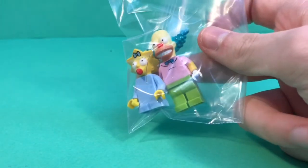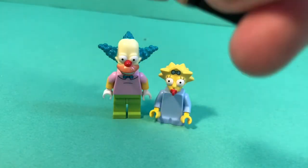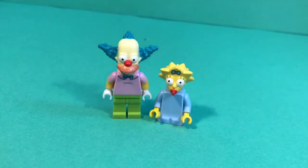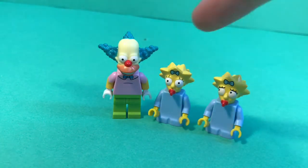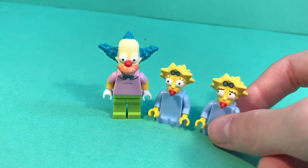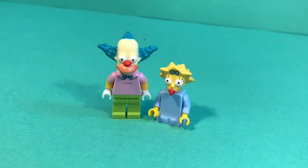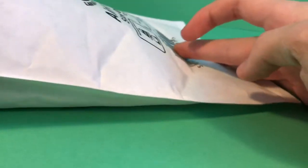Next one we have Maggie and Krusty from the Simpsons. Now I know what some of you are thinking — Dandroid, you already have Maggie Simpson. The answer is sort of: the one I already have has got these eyes looking to the side, like she's freaking out, so this one is replacing her. And we also have Krusty, which is pretty cool.